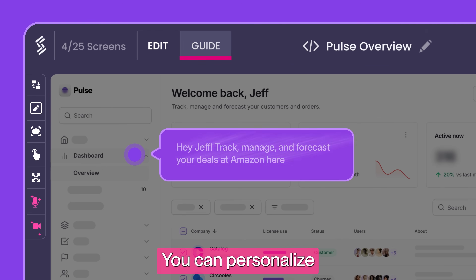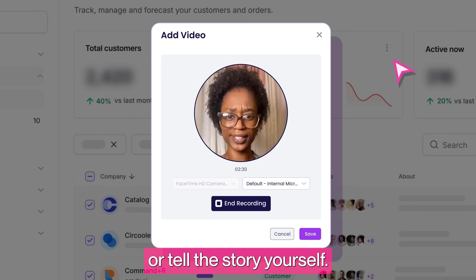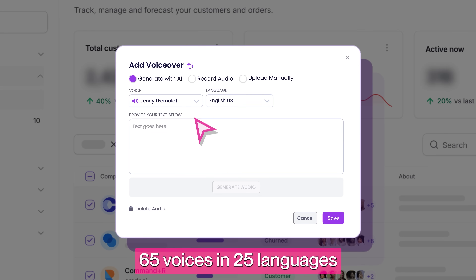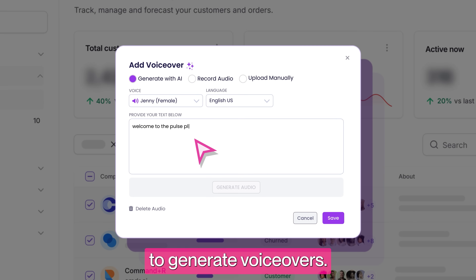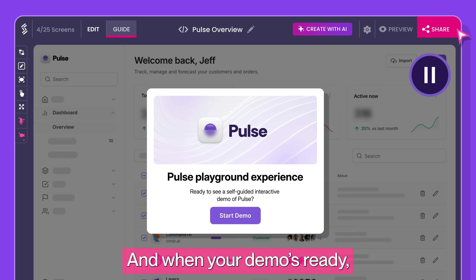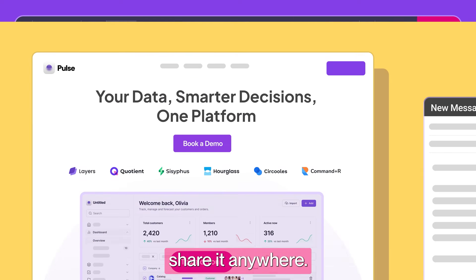You can personalize demos with video avatars, or tell the story yourself. You can also pick from over 65 voices in 25 languages to generate voiceovers. Welcome to the Pulse Playground.